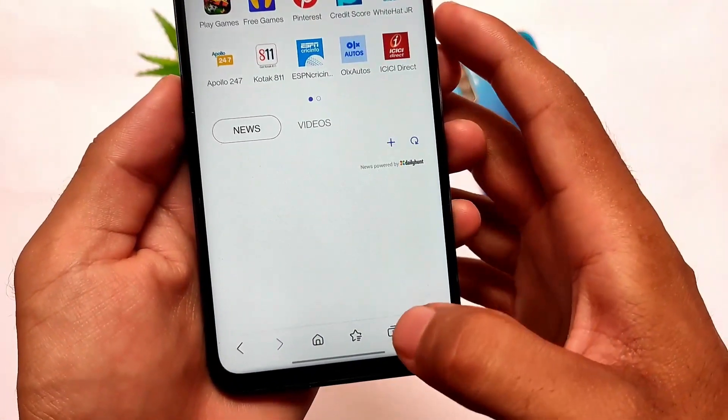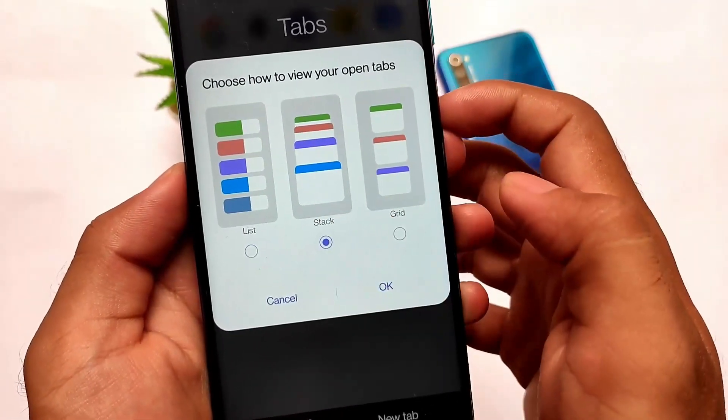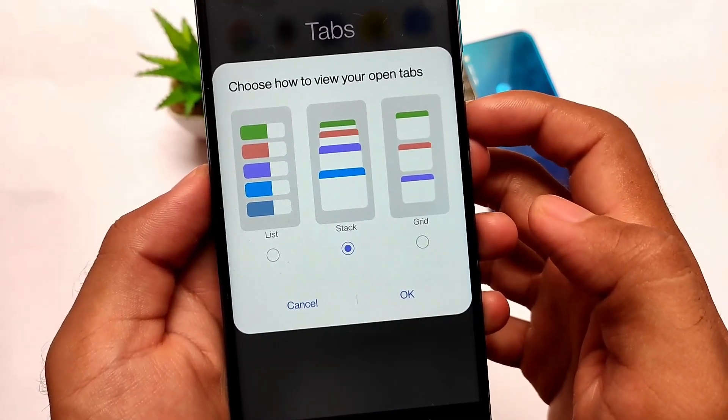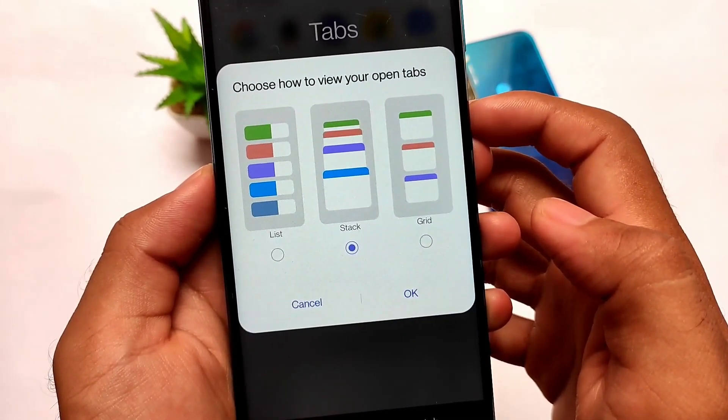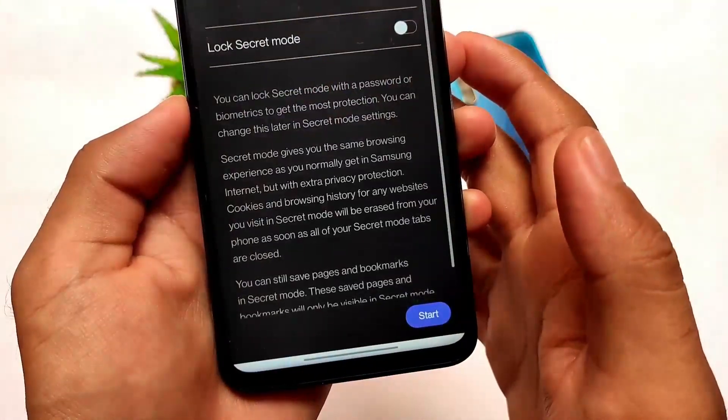There are many other add-ons available as well. You can also customize how you view your tabs — you can see them in list, stack, or grid view, whichever you prefer. It contains good customization features overall.